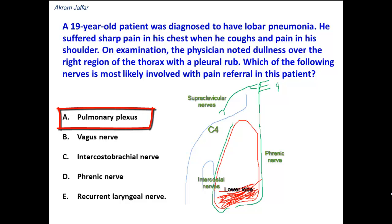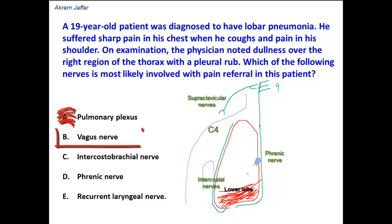Now let's look at the options. The pulmonary plexus is a wrong option. It is located at the hilum of the lung and is formed by sympathetic and parasympathetic fibers, which supply smooth muscle fibers of the blood vessels and the bronchial tree. They are not involved in the sensory innervation of the parietal pleura. The pulmonary plexus is formed by sympathetic fibers and by the vagus nerve, which passes behind the root of the lung and supplies parasympathetic fibers. So both options A and B are invalid.